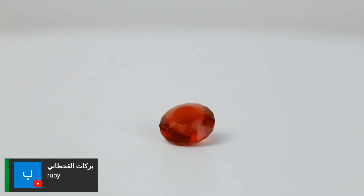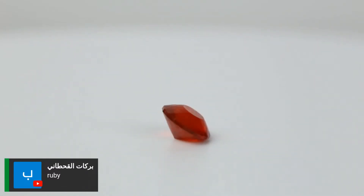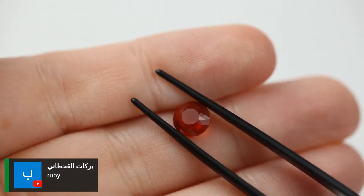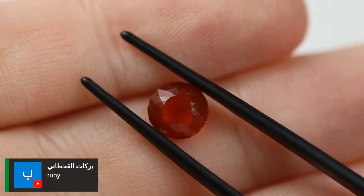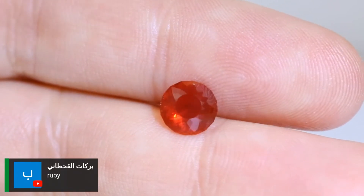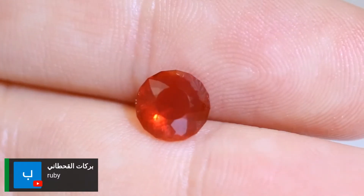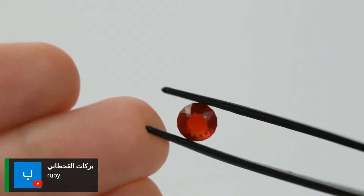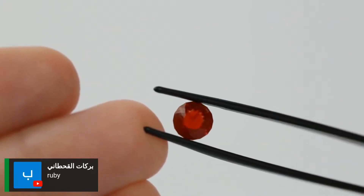Mexican fire opal has what we call play of color — it's almost a flash of light, where it kind of looks like it's glowing from within. That jelly-like quality is very indicative of fire opal, and it's what's going to help you set it apart from stones like ruby and garnet.